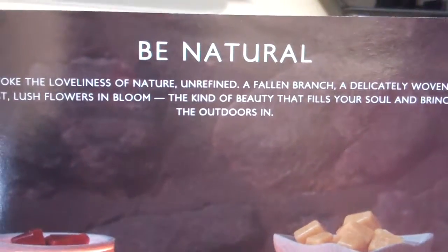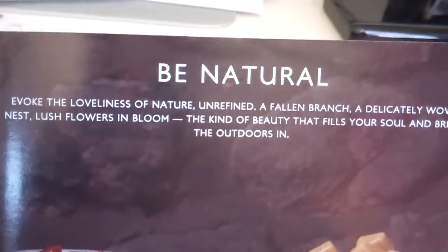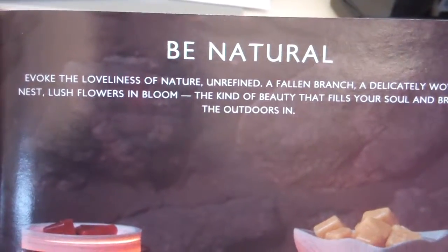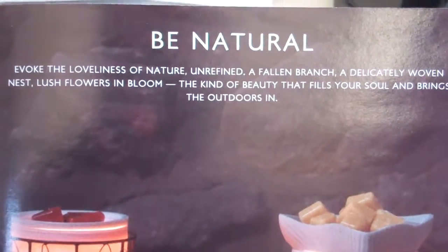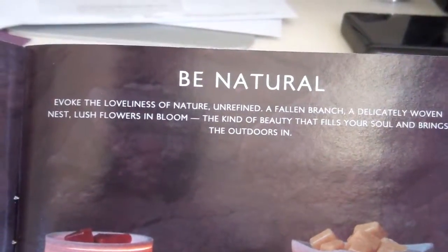Welcome to Troy and Kara Egan's Scentsy Wickless YouTube channel. We're highlighting the fall and winter catalog and some suggestions if the natural look and feel is your style.